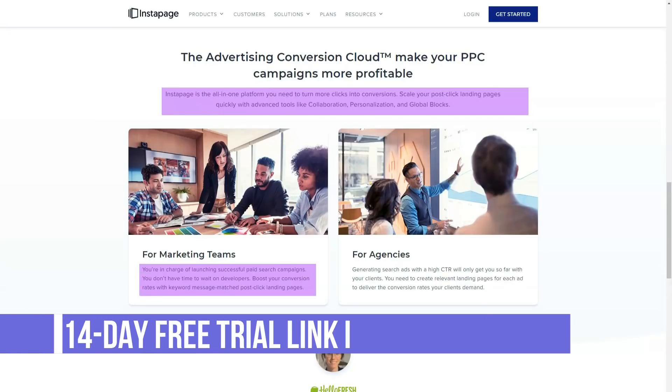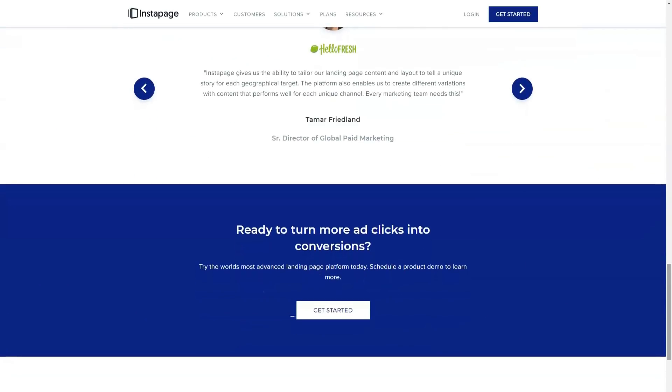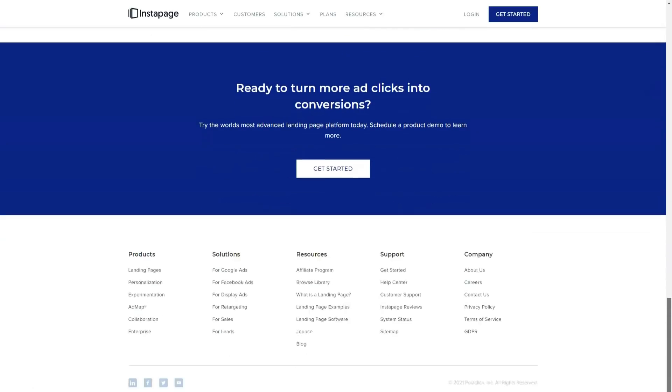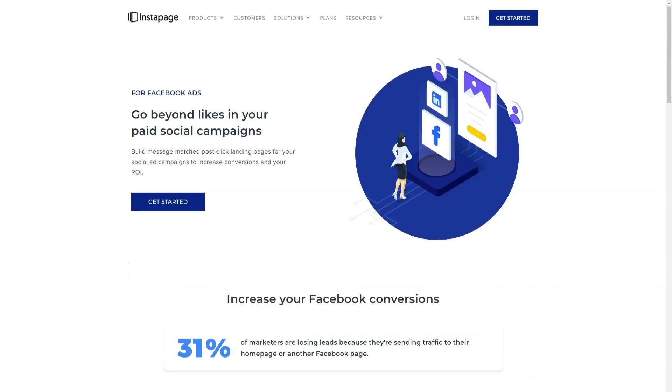Instapage's page builder is very impressive. The interface is not easy to use, but it also gives you a lot of freedom in positioning elements and provides useful help if you want to accurately align page elements. The lack of ready-made elements or widgets is frustrating, but you can create most of the elements yourself and then save them for reuse.